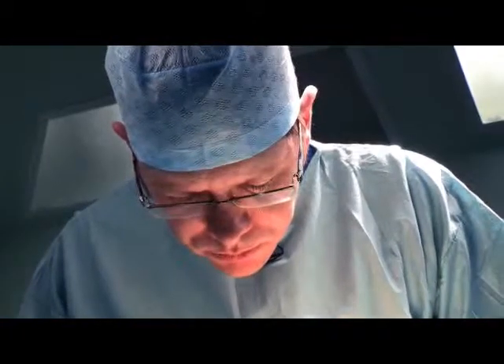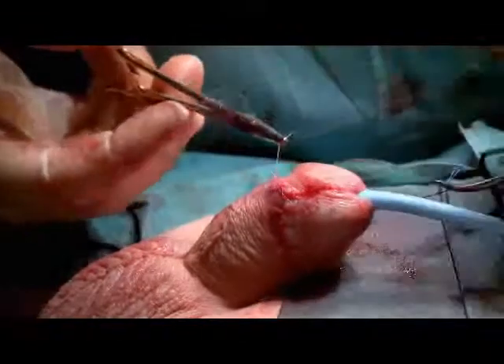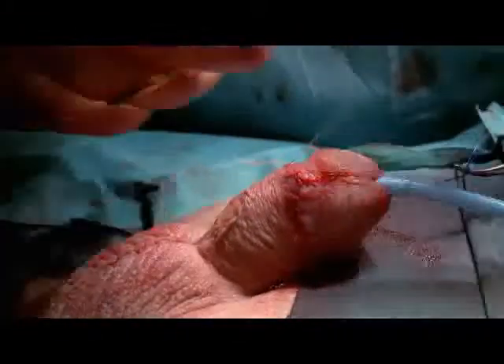Finally, the skin that was cut during the circumcision is pulled back up and stitched back together. He's certainly got a totally straight penis. He's got a nice circumcision line. Job's a good one.